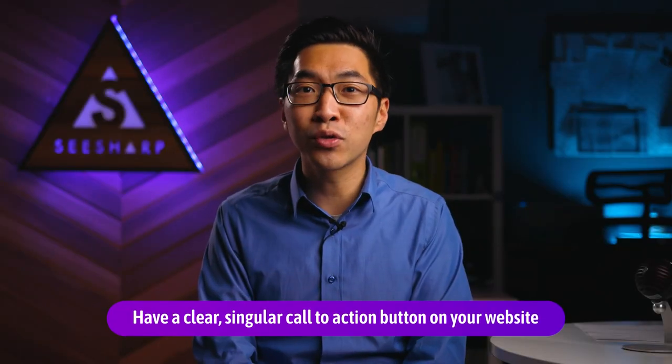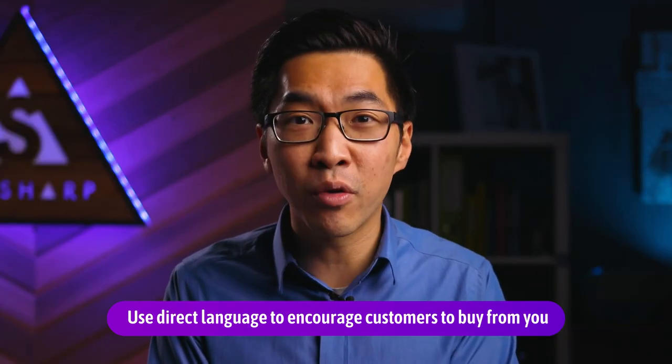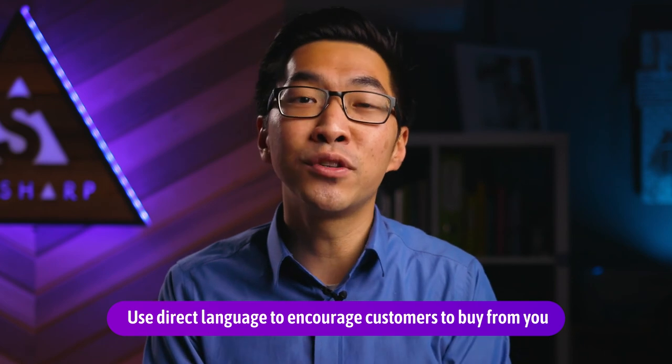So, for many of you, you could be just one button away from making a lot of money from your website. Have a clear call to action button, and most importantly, use direct language so that you invite them into doing business with you instantly.